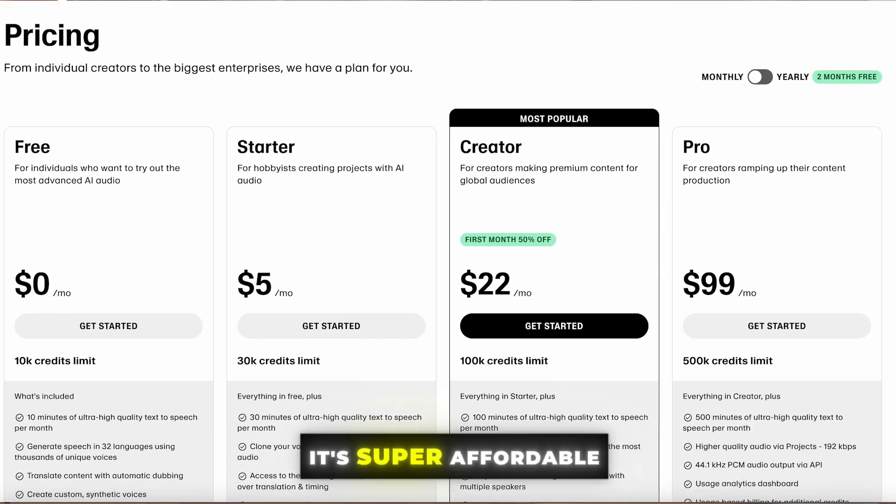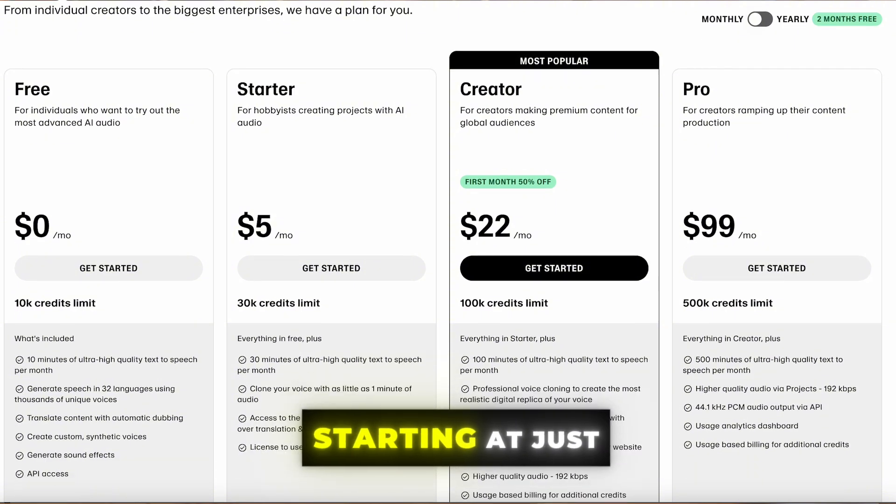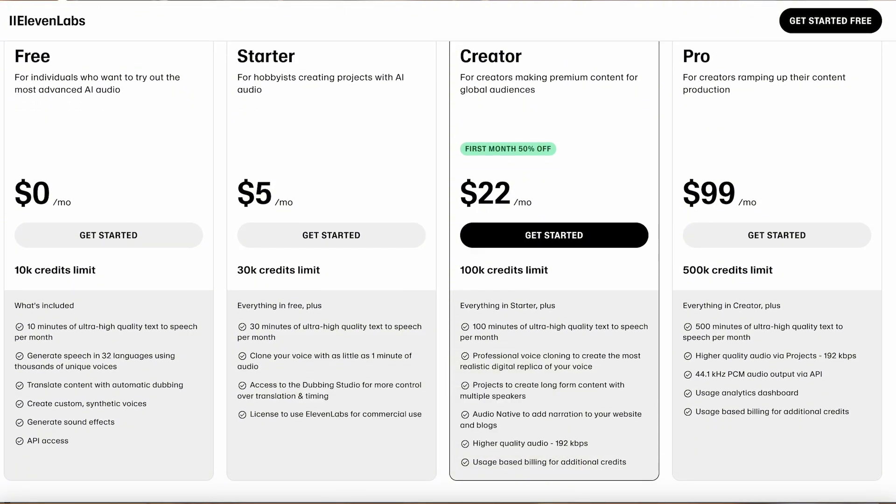And the best part — it's super affordable, starting at just $5 a month. You can even try it out for free to get a feel for it before committing.